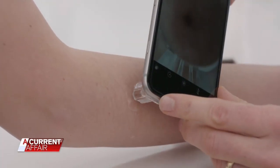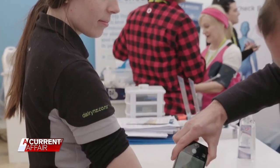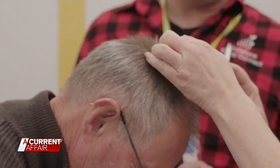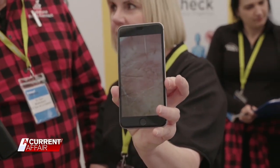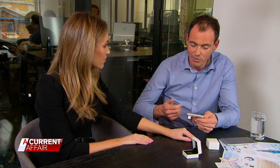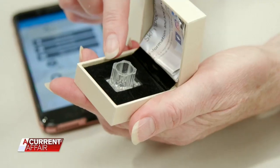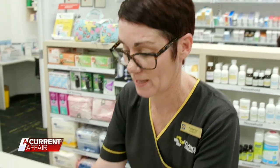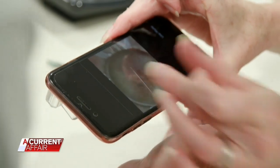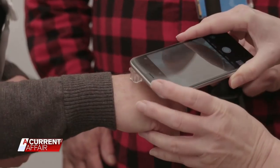It's called First Check and it claims to be an easy way for anyone anywhere to have their skin checked — all you have to do is take a selfie. The accuracy is great. It's also a registered medical device and has the backing of all the skin cancer doctors who are reporting on these lesions. For $29.95, you could save your life with the First Check phone lens, which can be added on to any Apple or Android smartphone.